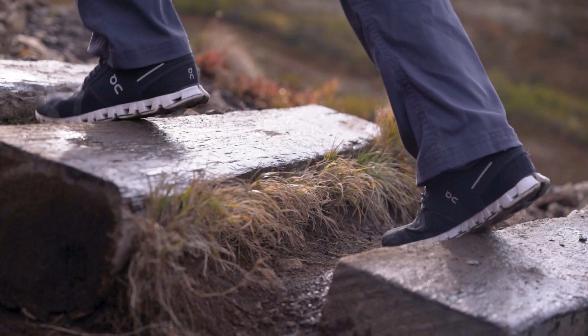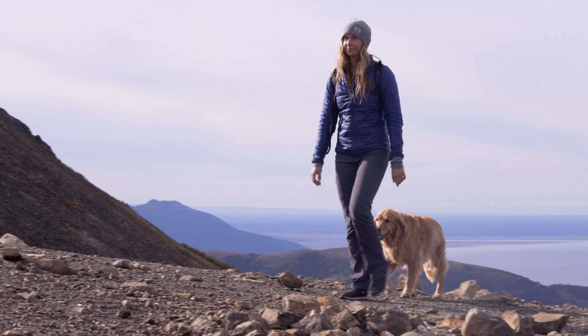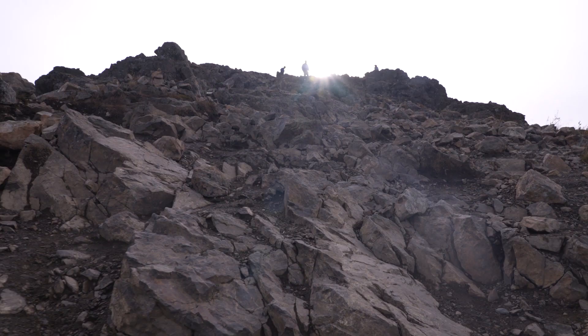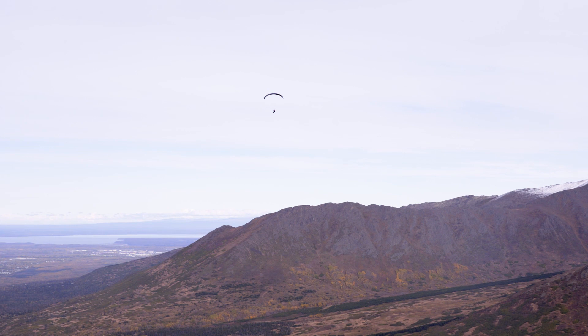Walking along the edge of the saddle provides excellent views of Power Line Pass to the north, and is a great spot to turn around if mild exposure makes you too uncomfortable or if you have bad ankles. This part of the trail is not stroller friendly either.